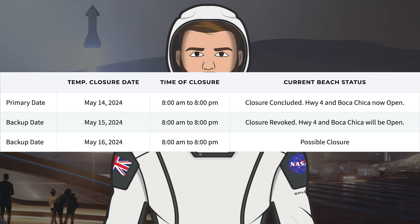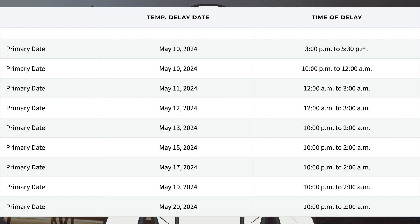To finish up the video today, we'll take a look at the Cameron County website where SpaceX have a possible closure for Thursday 16th. They also have temporary closures still for Friday 17th, Sunday 19th, and Monday 20th.